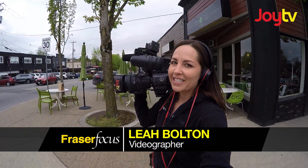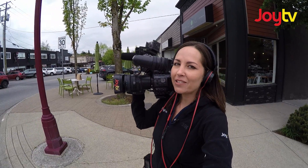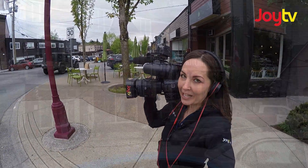You're watching Freezer Focus: Local Faces and Local Places. Today we are hanging out in historic downtown Abbotsford because I heard this is the place to be.